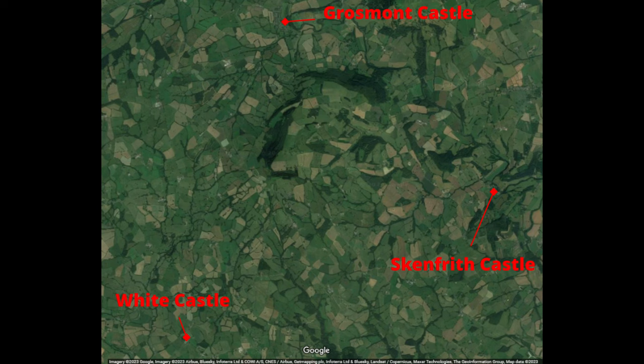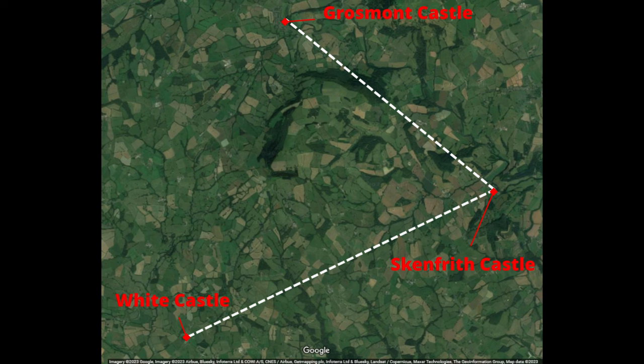To give perspective, Skenfrith Castle, the furthest east of the three castles, is about 5.25 miles or 8.45 kilometers from White Castle to the southwest, and about 4.12 miles or 6.63 kilometers from Grosmont Castle, which lies to the northwest.